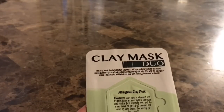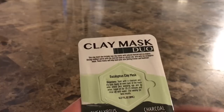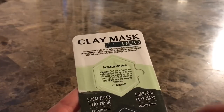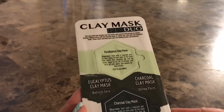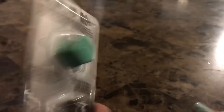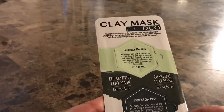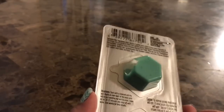I also got this clay mask duo. One is a eucalyptus clay mask and the other is a charcoal clay mask. I'm really excited about these because I am totally obsessed with facial masks — love them. I'm going to give these a try and I hope they are good. If they are, I'll just go buy some more. I only got one.